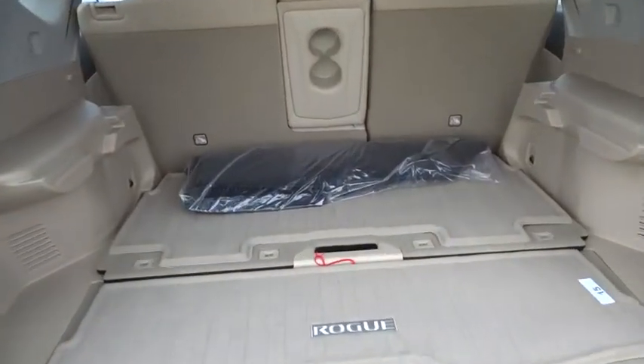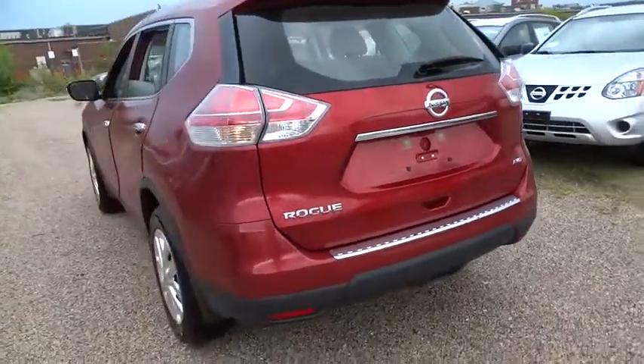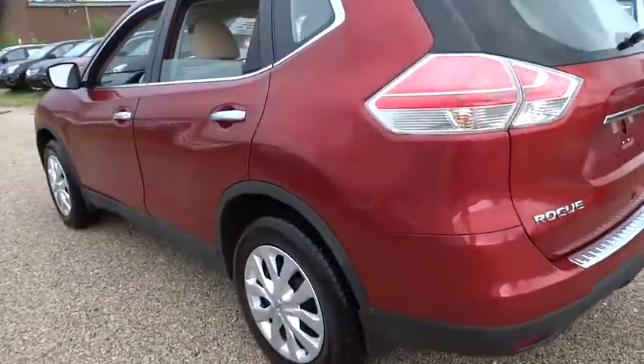Brake assist, tachometer, panic alarm, remote keyless entry, overhead console, tilt steering wheel, driver vanity mirror, rear window wiper.